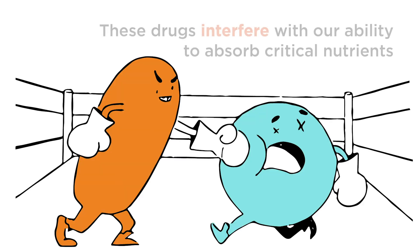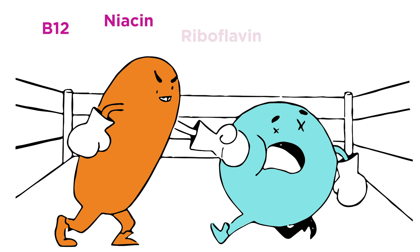That's because these drugs interfere with our ability to absorb critical nutrients, like B12, niacin, riboflavin, B6, biotin, and folate.